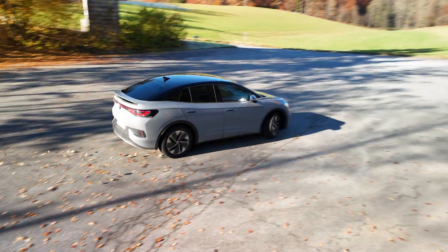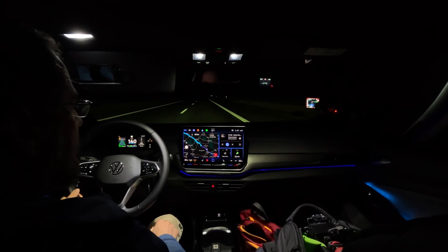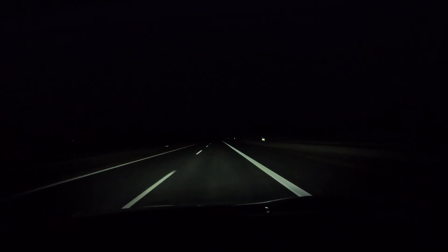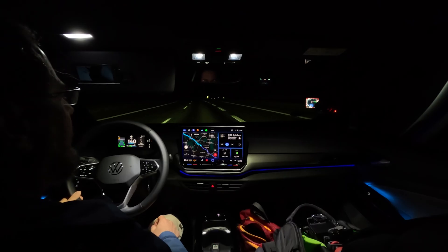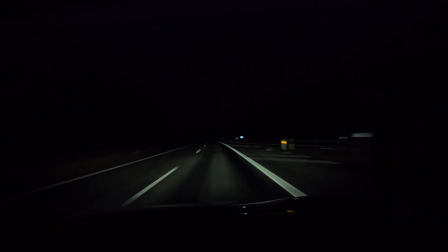Good morning everyone. I'm in the Volkswagen ID5 Pro, model year 2026, doing my long distance trip test. It's Sunday morning, five degrees, 6:30. I drove away from home at around six. We're going to drive around 600 kilometers. I reset my trip before I went on the highway, and we end the trip at the same spot. I want to see how long we need for the 593 kilometers.